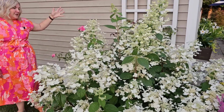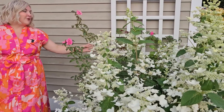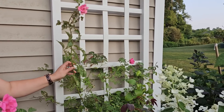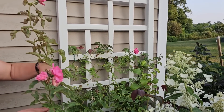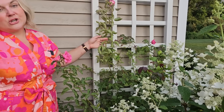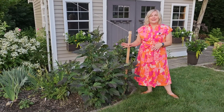My climbing rose, my Zéphirine Drouhin, has definitely seen better days. Roses and I have a little bit of a tumultuous relationship. These canes have gotten a little bit too hard — they're not as pliable — so I might just have to prune this back really hard and let new growth come and start training it again. But it happens sometimes — we can only do what we can do.